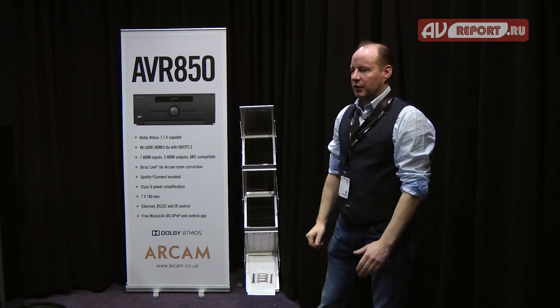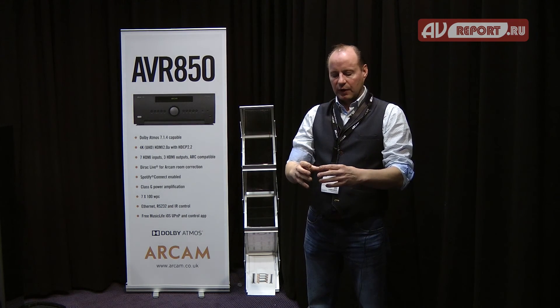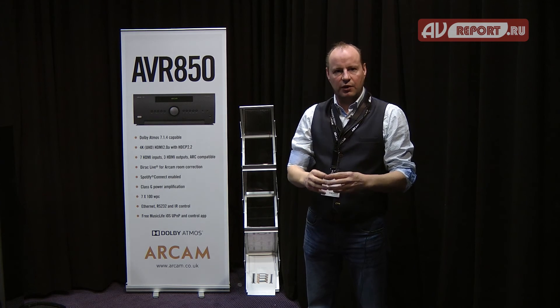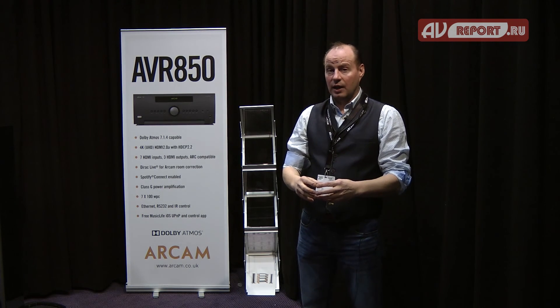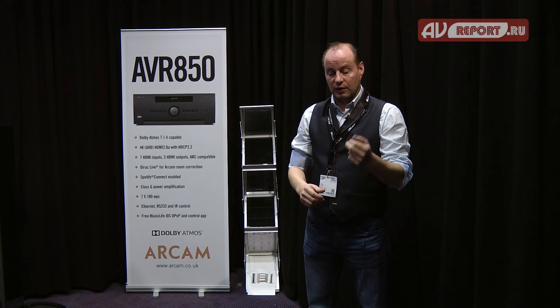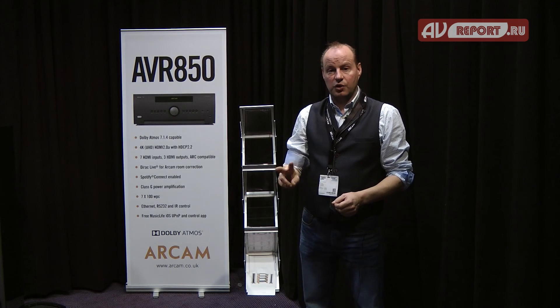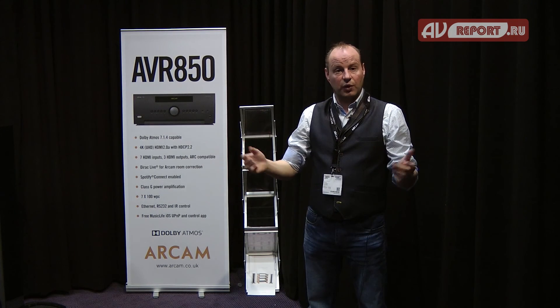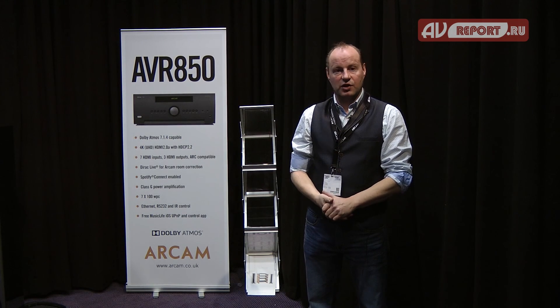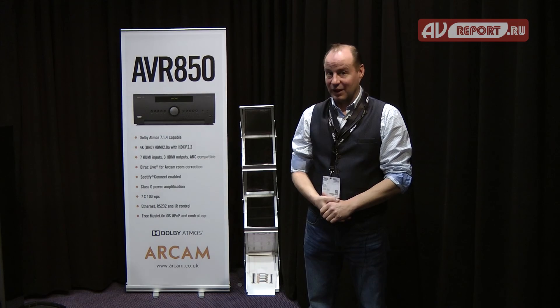Both receivers, the 550 and 850, share the same fundamental core platform, but the 550 carries a more conventional and cheaper-to-engineer Class AB amplifier stage. The third product in the range is the SR 250 — that's a two-channel receiver, still 4K, seven HDMI inputs, and it also carries Dirac. And that's very important, as we've just discovered.